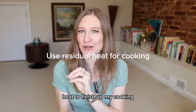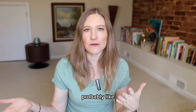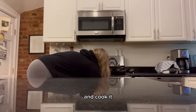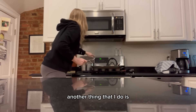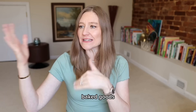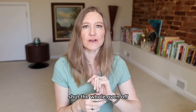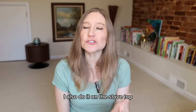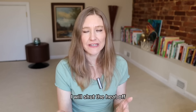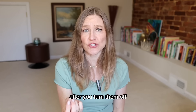Use residual heat to finish up your cooking. I do not preheat my oven — I just pop in the food, turn it on, and cook it; it may only need an extra five minutes. I also always shut the oven off about 10 minutes before the recipe is done — for cakes, baked goods, casseroles. I do the same on the stovetop: a few minutes before things are ready, I shut the heat off and cook in the pan using residual heat. Especially helpful if you have an electric stove, since those stay hot for a long time.